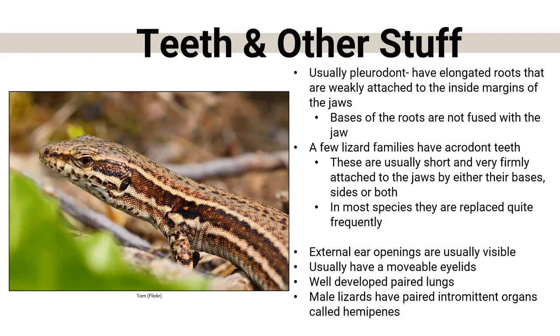They also have external ear openings — as you can see in this photo with this little black dot right here. They don't have external pinnae like humans do, but they do have external ear openings. Most of them also have movable eyes and a well-developed pair of lungs. Male lizards also have an intermittent organ called hemipenes — meaning they have two of them — very similar to snakes.